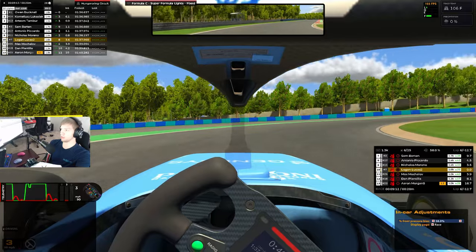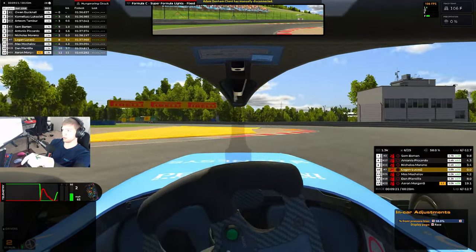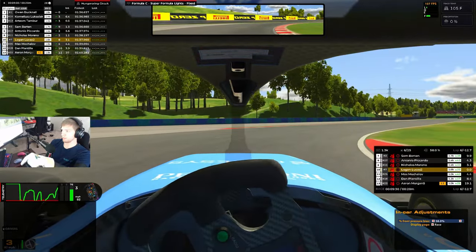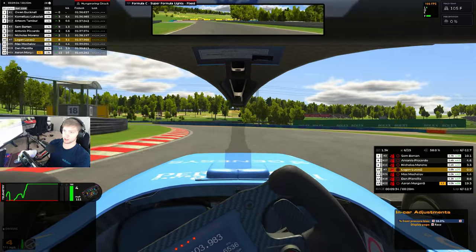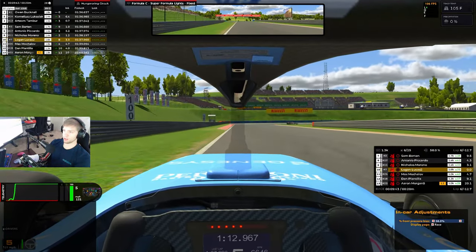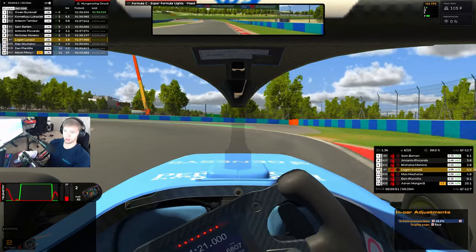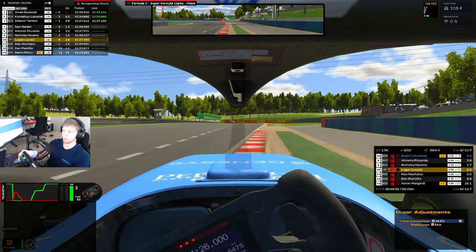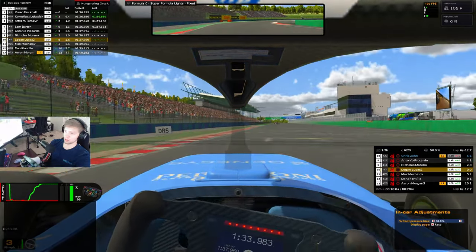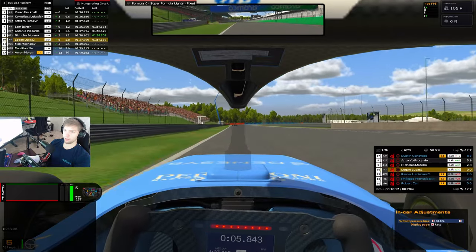Oh, almost lost it — too much lift-off oversteer. We are closing the gap to Nicholas ahead, 3.2 seconds. Can see him at the end of some of these straights. I think there is somebody just in front of him that we could also catch. Antonio is right ahead of him in our sights as we near the halfway mark of this race. 37.1 — we are significantly faster than some of these guys.